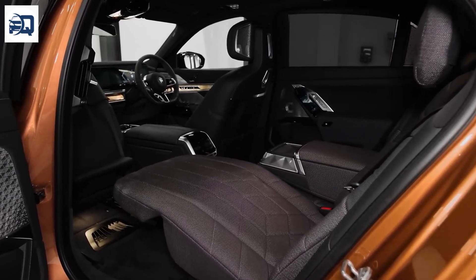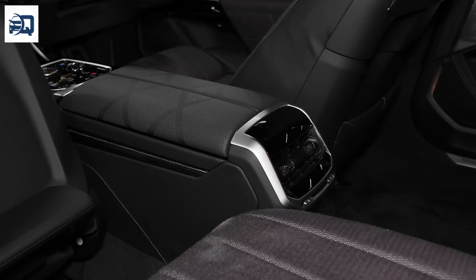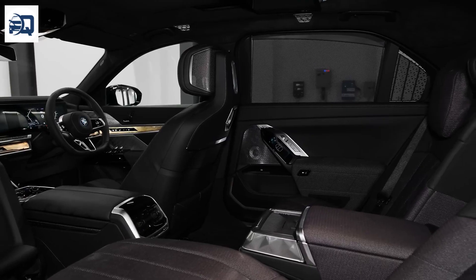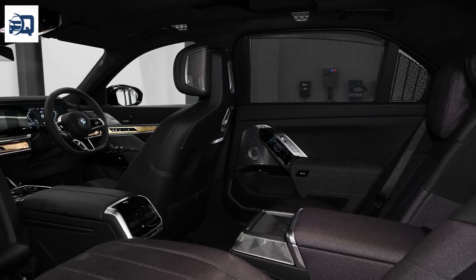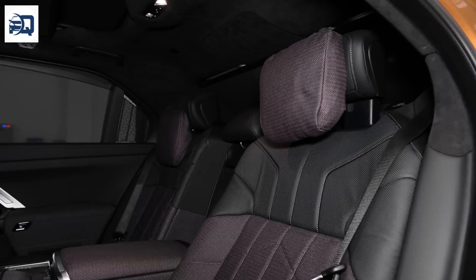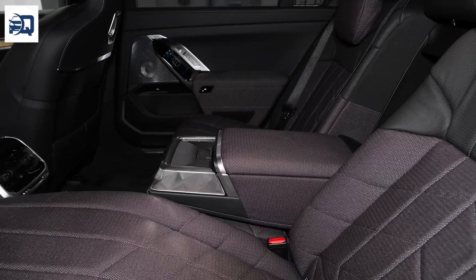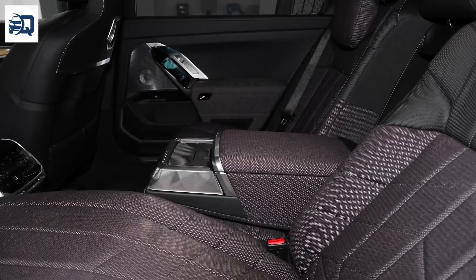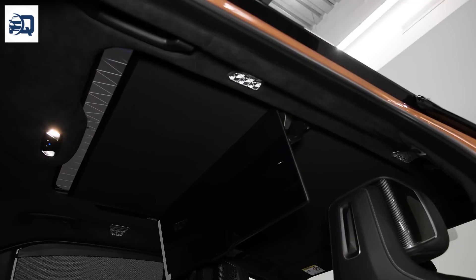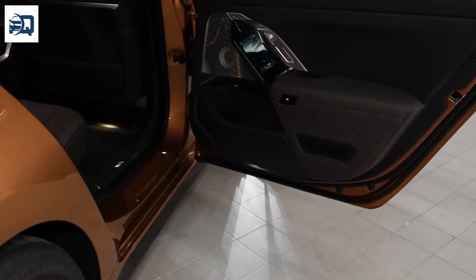A Parking Assistant with automatic parking aids helps drivers navigate tight spots, further enhancing the vehicle's convenience. The i7 maintains BMW's iconic design language with a modern twist, featuring a prominent grille intelligently integrated with sensors and lighting elements. The interior design is both futuristic and functional, with ambient lighting, spacious seating, and a layout that emphasizes passenger comfort and engagement.